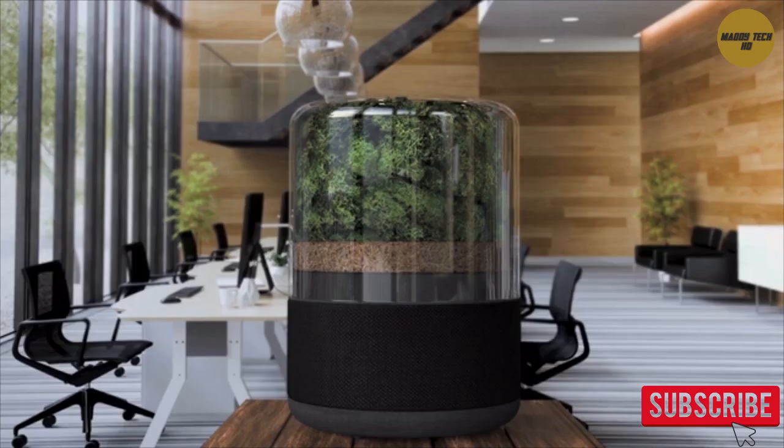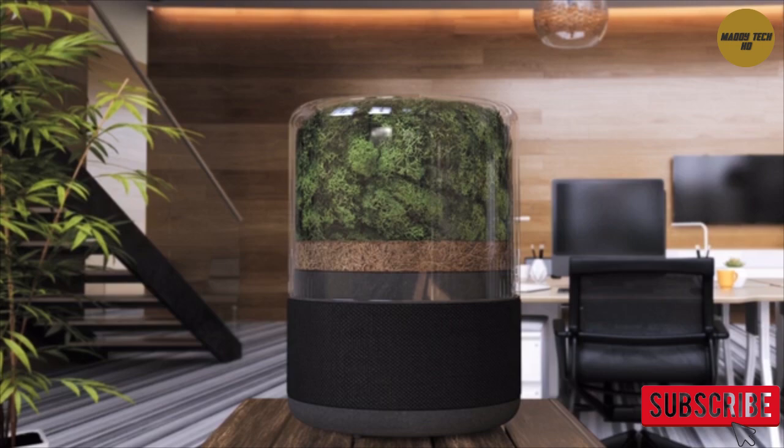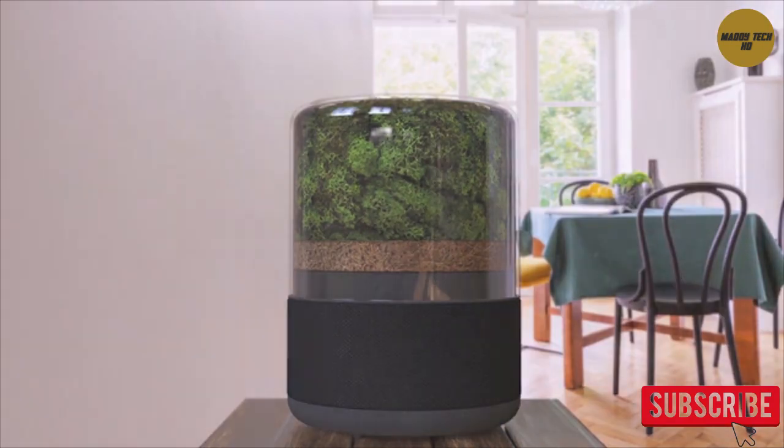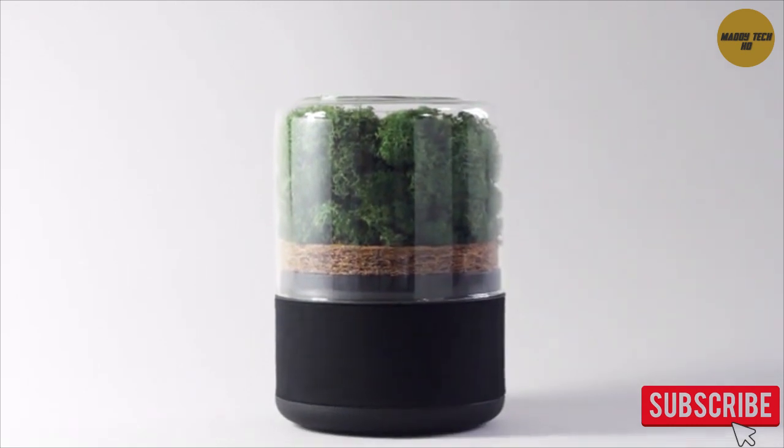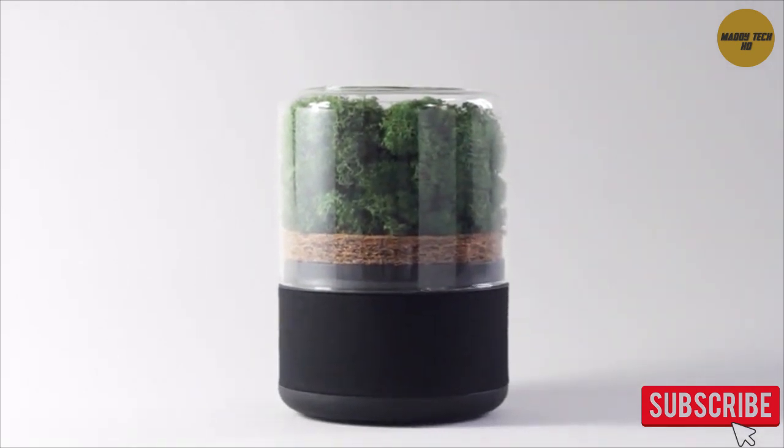Contemporary, stylish and functional, designed to fit perfectly into your home or office. Breathe helps both you and the environment to stay healthy. And fresh air doesn't need to cost the Earth.